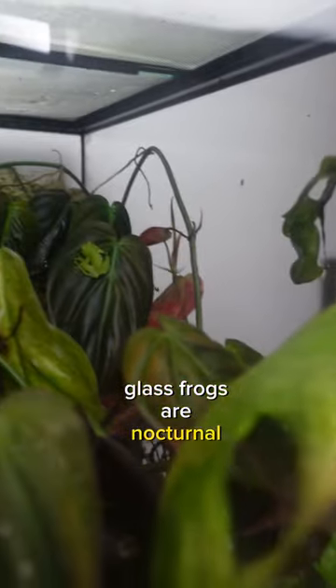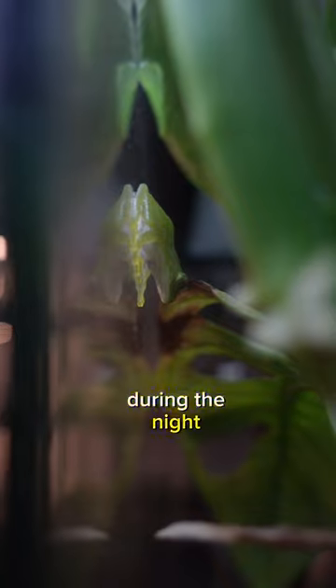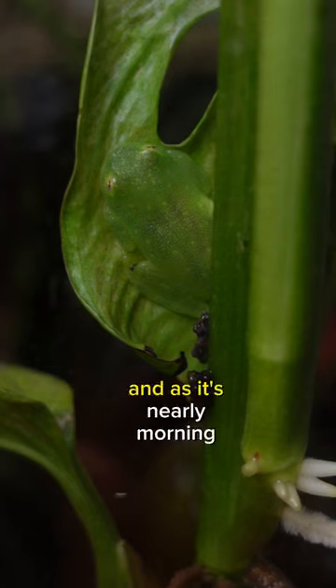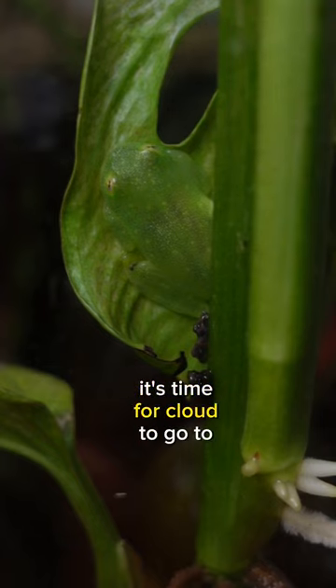Glass frogs are nocturnal, which means they're active during the night. During the day they hide under leaves to protect themselves from predators and the sun, and as it's nearly morning, it's time for Cloud to go to sleep.